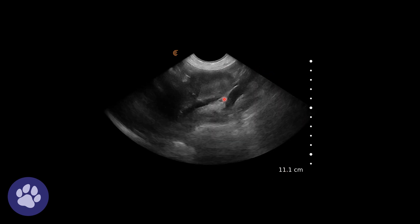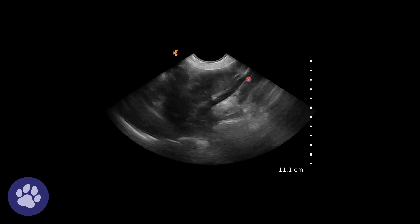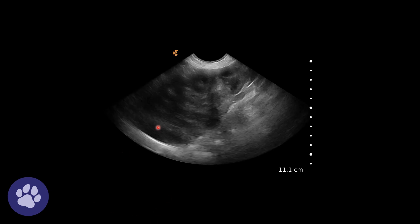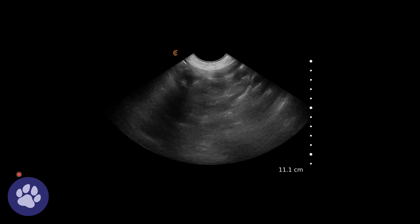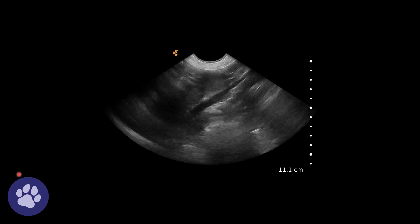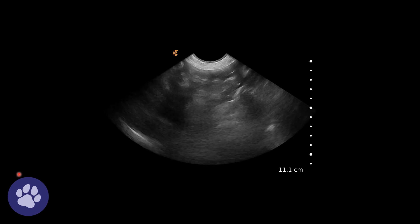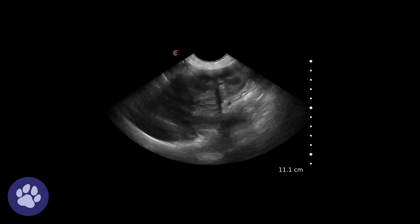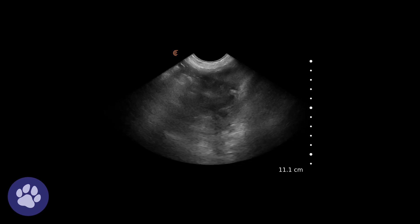Some parts of the kidney are looking normal. We can see the caudal vena cava coming across here, and then this abnormal medulla. We weren't able to fully rule out that the right adrenal was involved — we could see the caudal pole of the right adrenal and it looked normal, but we struggled to see the cranial pole. We were more suspicious this was a kidney mass rather than an invasive adrenal tumor.